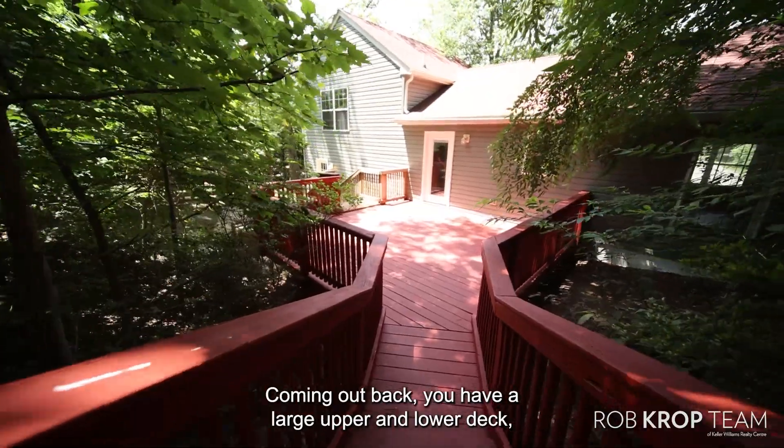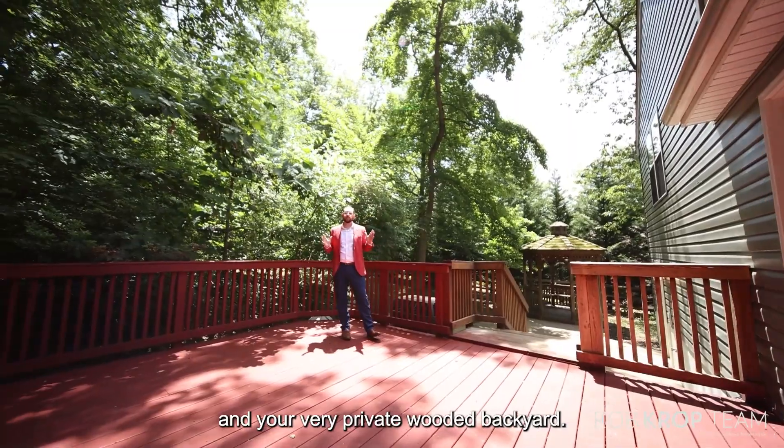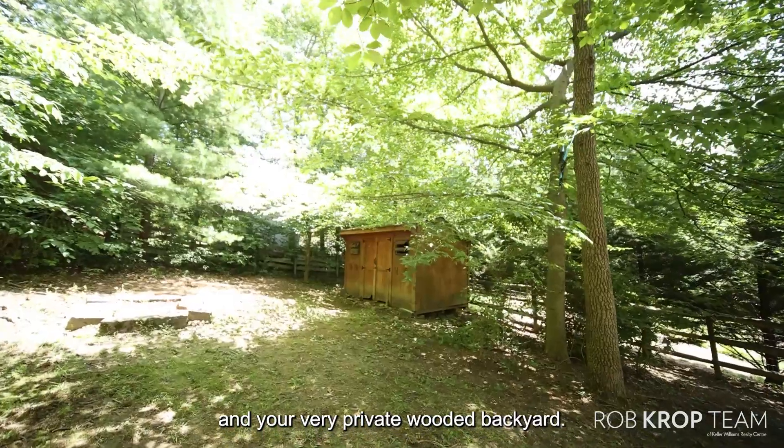Coming out back you have a large upper and lower deck leading out to your gazebo and your very private wooded backyard.